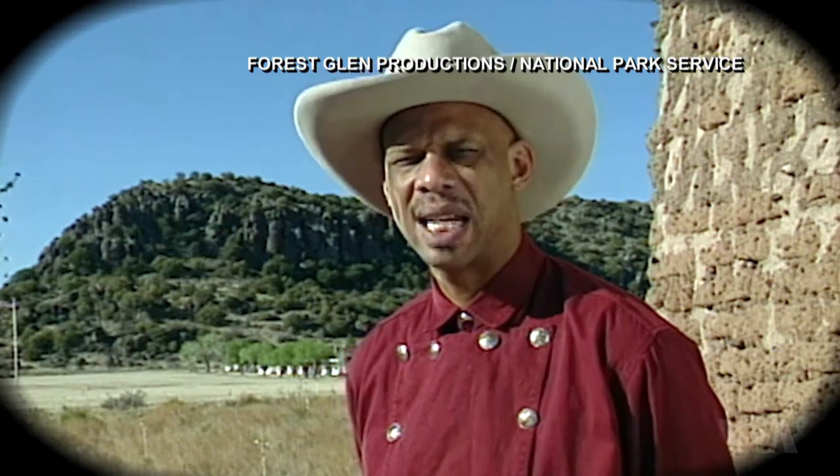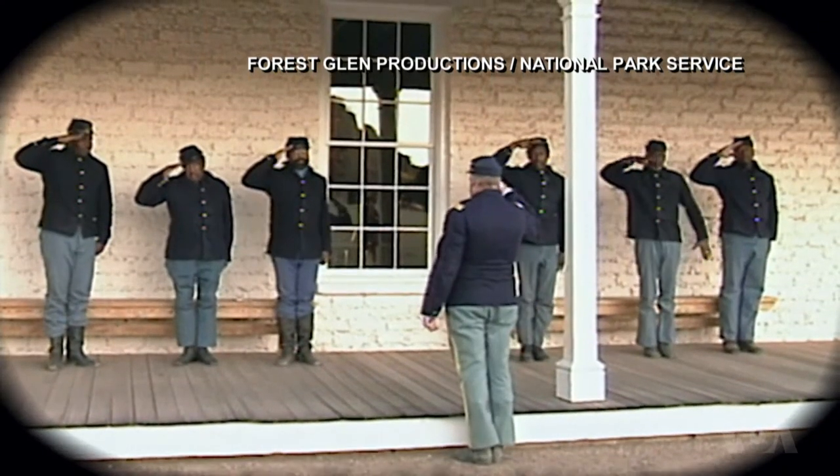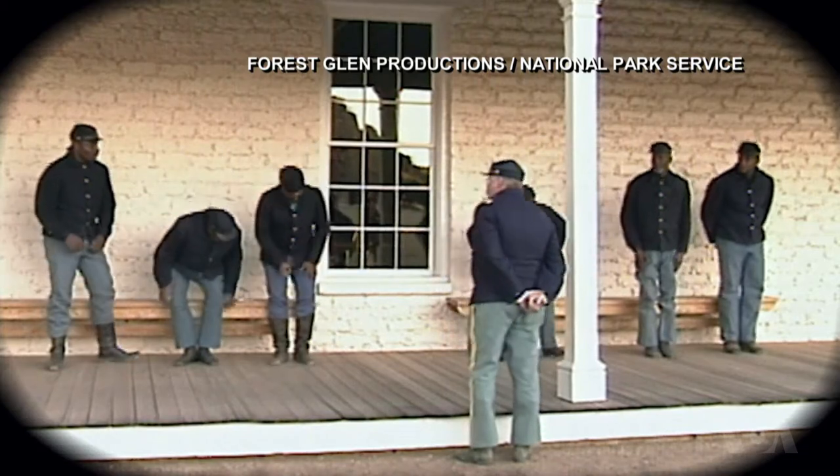Fort Davis symbolizes a bastion of U.S. military presence in West Texas. Visitors will notice that Kareem Abdul-Jabbar, NBA superstar, is the host of the Visitor Center video, because of his keen interest in the Buffalo Soldiers and their mark on history and what the United States has become today for people of all races.